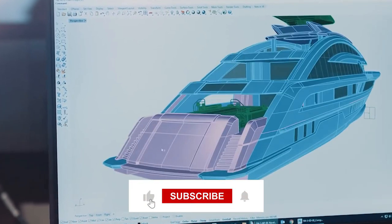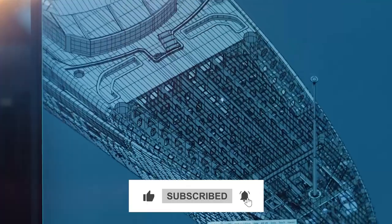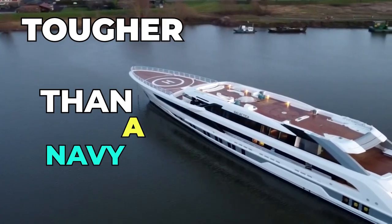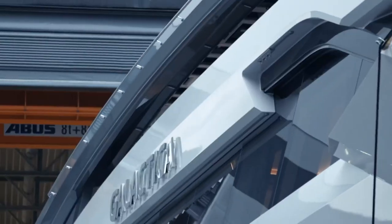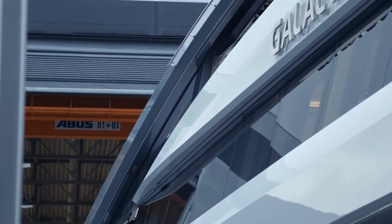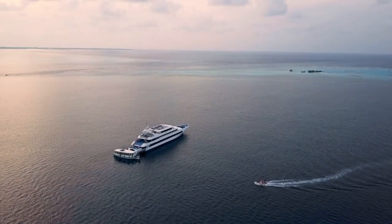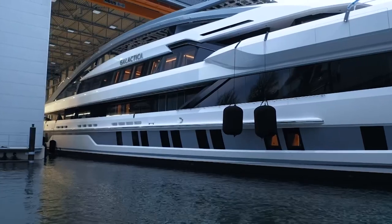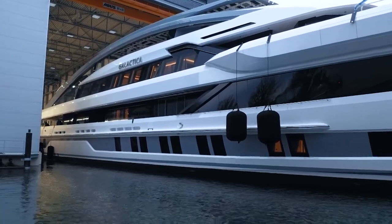With its seamless blend of sleek design and sporty power, this beauty is like the James Bond of the high seas. Crafted from Heeson's signature aluminium, the Cosmos is tougher than you'd expect, and thanks to its new patented backbone, it's even stronger than anything you've ever come across. Seriously, this yacht could survive a hurricane and still look fabulous.